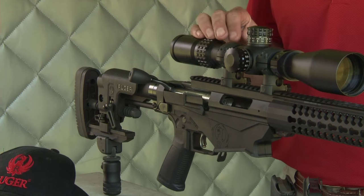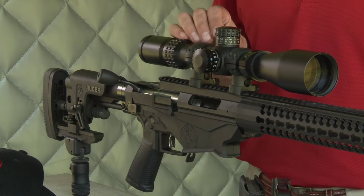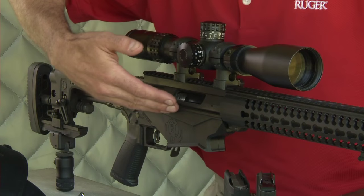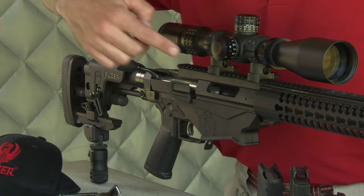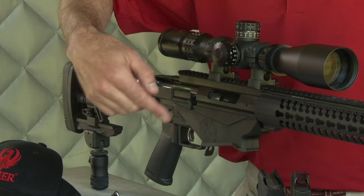The Ruger Precision Rifle starts its life as a Ruger American Rifle action, but it is not simply dropped into a chassis system. The upper receiver is steel, but the recoil path is directly to the rear into the buttstock. The recoil path does not go through the traditional stock like chassis systems do.